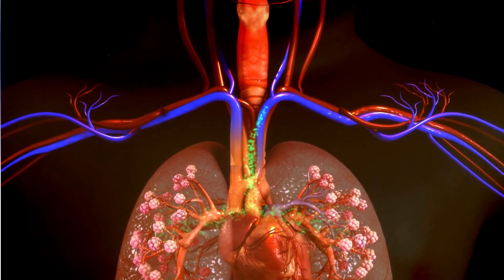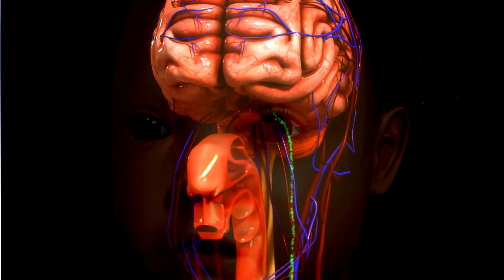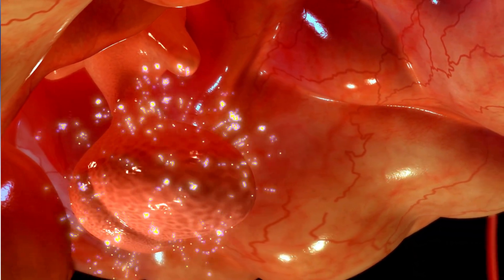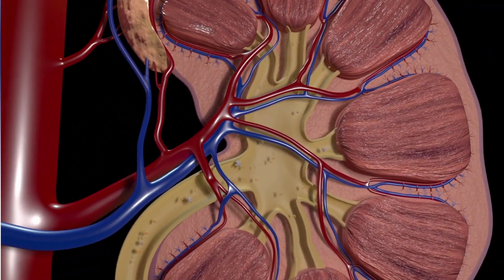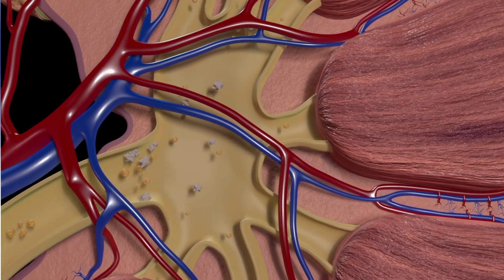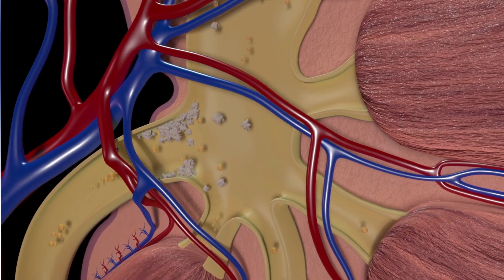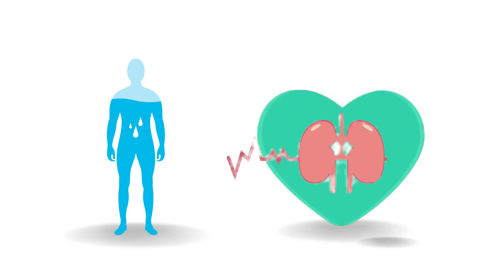When the body senses dehydration or high salt levels, the hypothalamus springs into action, telling the pituitary gland to release vasopressin. This incredible hormone acts as a messenger, traveling to the kidneys and instructing them to conserve water. By increasing the permeability of kidney tubules, vasopressin helps the body reabsorb water and produce concentrated urine. This process helps us maintain optimal hydration levels, even when water is scarce. It's like having a superhero in our bodies, ensuring we stay balanced and healthy.